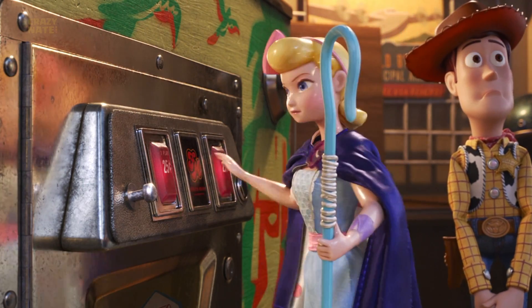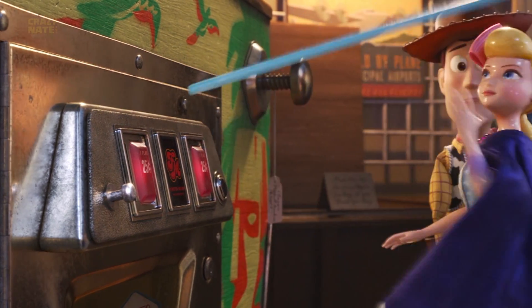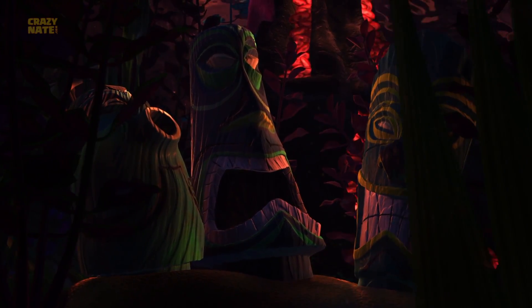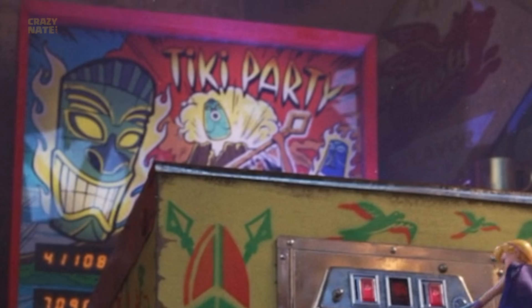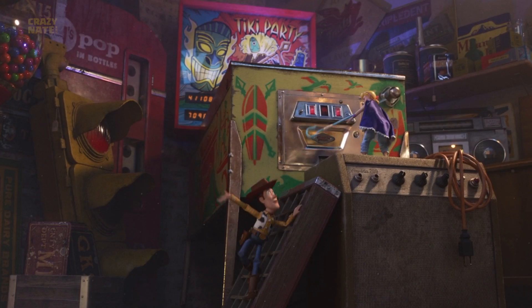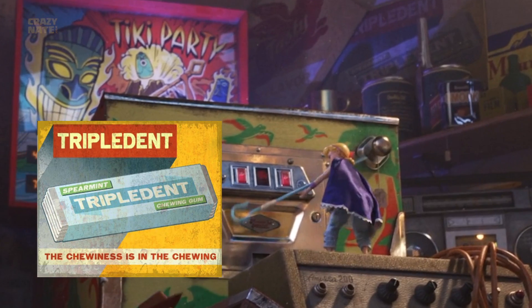Now let's check out the pinball machine — everybody wants a pinball machine in their basement, right? You might recognize the Tikis are the same Tikis from the fish tank in the dentist office in Finding Nemo. It even has a Mount Wanahakawuki. And do you see the sign up here? It's that annoying song — Triple Dent Gum.